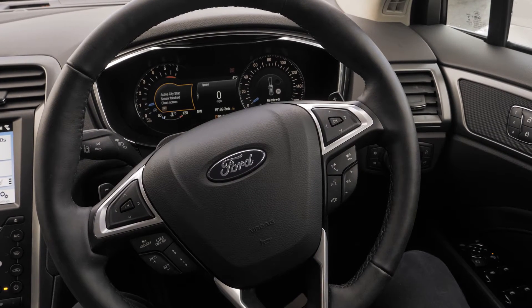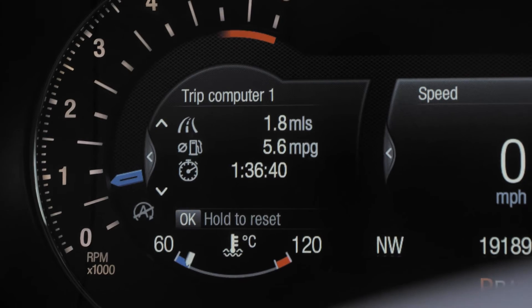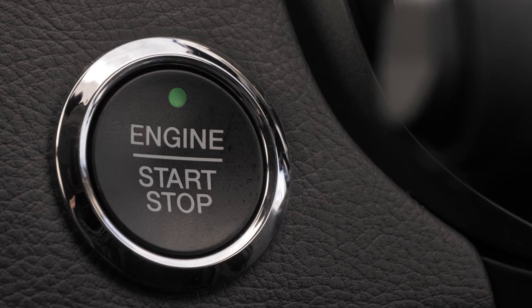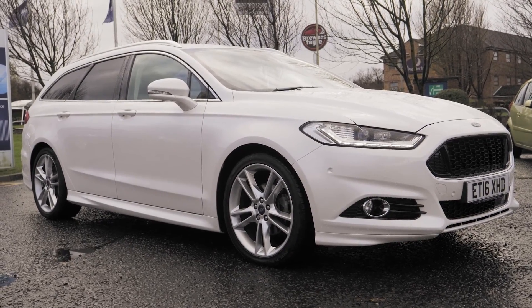The front and rear parking sensors are just some of the handy tech features in this car to make your life easier. If you would like any more information or would like to book a test drive, please call 0333 414 9750.